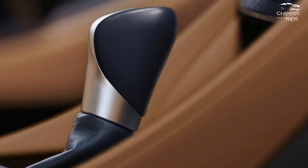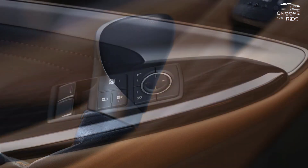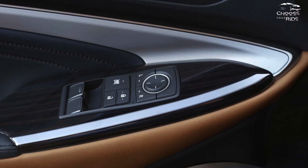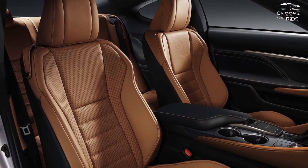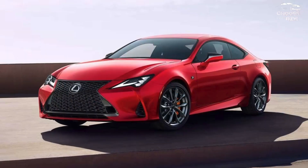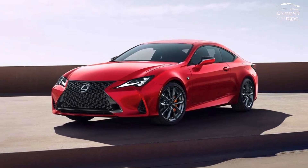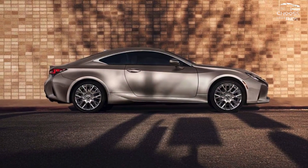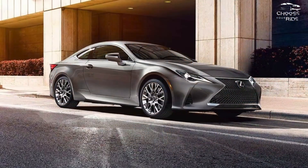How safe is the Lexus RC? We are unable to give the Lexus RC a grade because it is a low-volume luxury sports car that usually avoids the IIHS and NHTSA crash testing procedures. On the other hand, Lexus offers plenty of crash avoidance technology. Although the low-slung coupe body limits outward visibility, features like adaptive cruise control, active lane control, automated emergency braking, and blind spot monitors are included.